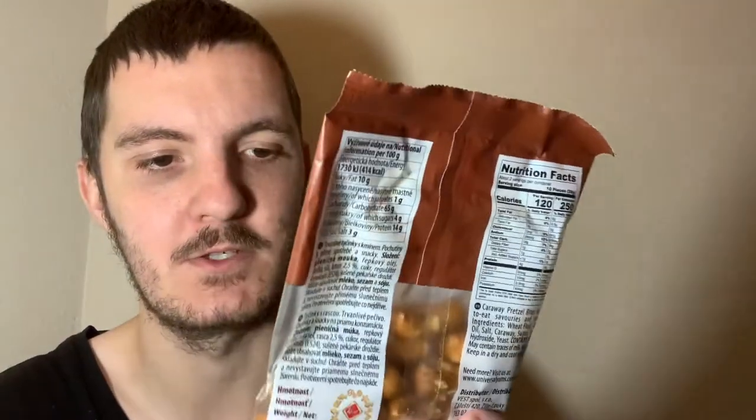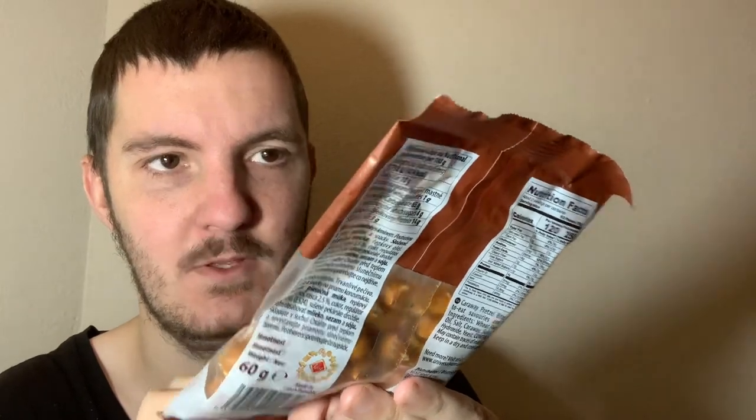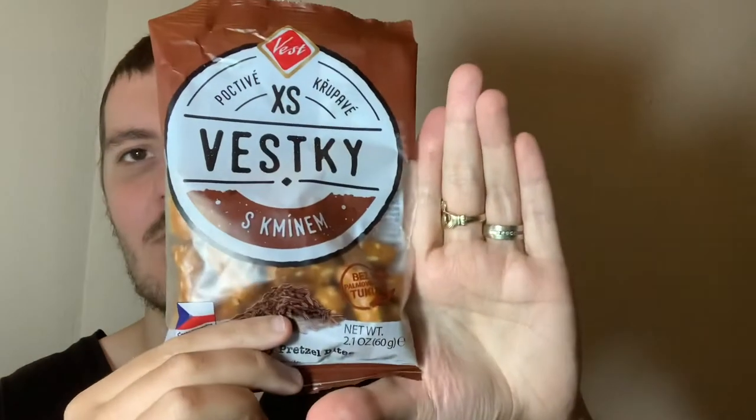I'm assuming the caraway bites are just salt flavored or whatever — there's no real description on the bag. If I look at the nutrition facts: 120 calories per serving, two servings per bag, three grams fat, zero cholesterol, and one gram of sugar.